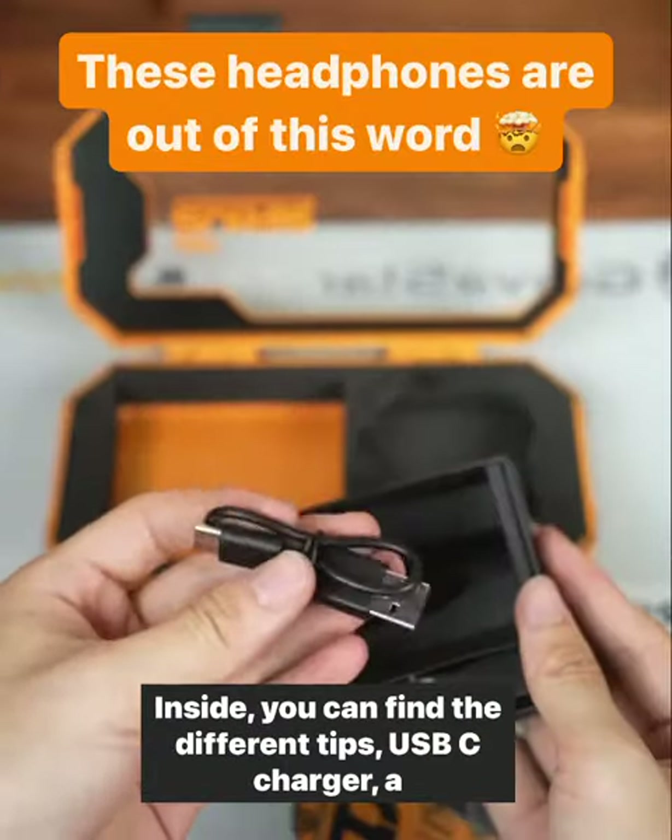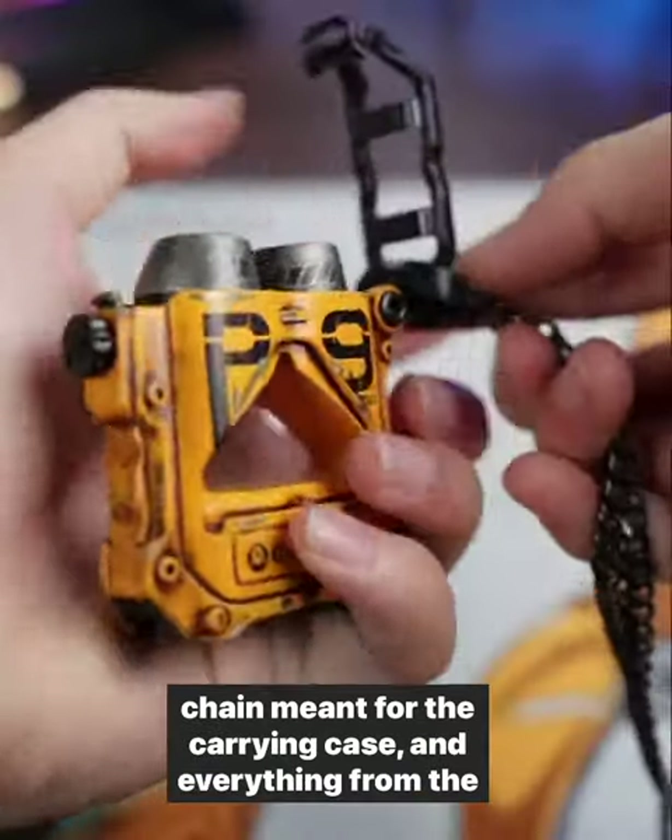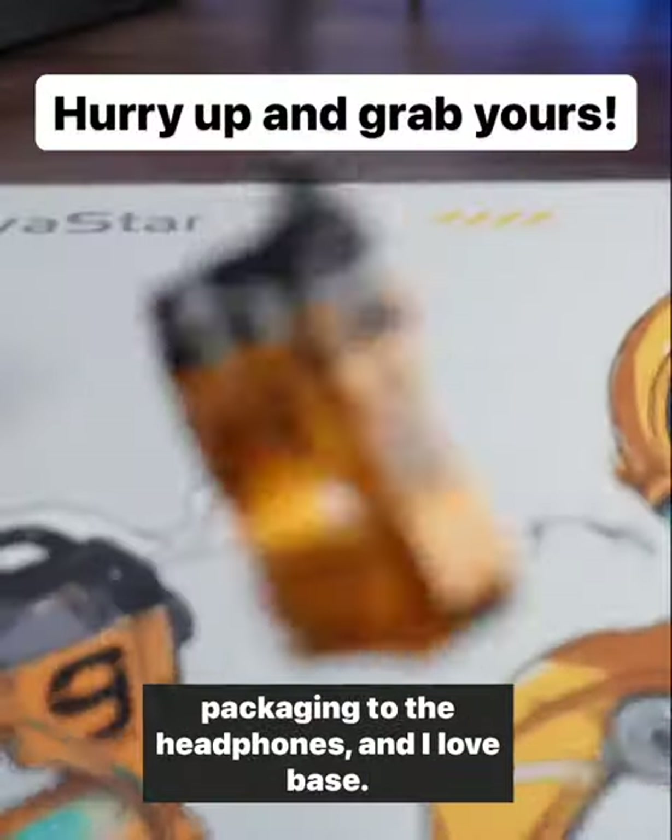Inside you can find the different tips, USB-C charger, a chain meant for the carrying case, and everything from the packaging to the headphones — and I love bass.